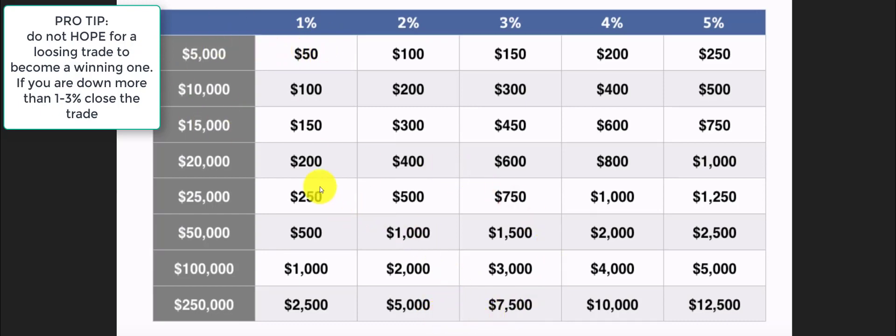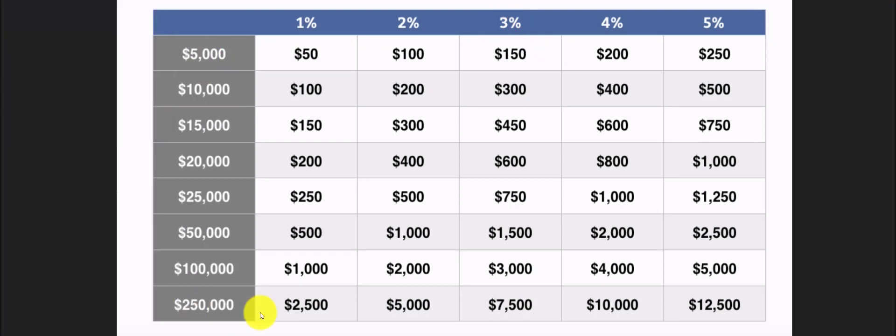A lot of investors and traders talk about the one percent rule: only risk one percent on a single trade. I'll leave this up so you can take a screenshot. At most I wouldn't risk more than three percent, depending on your account size. Obviously if you had half a million dollars, seventy-five hundred dollars at risk could make you a lot more than one-fifty. But there's no real getting-rich-quick scheme. Penny stocks can help if traded correctly, but you have to be very diligent, not emotional whatsoever, and stick to your strategy.